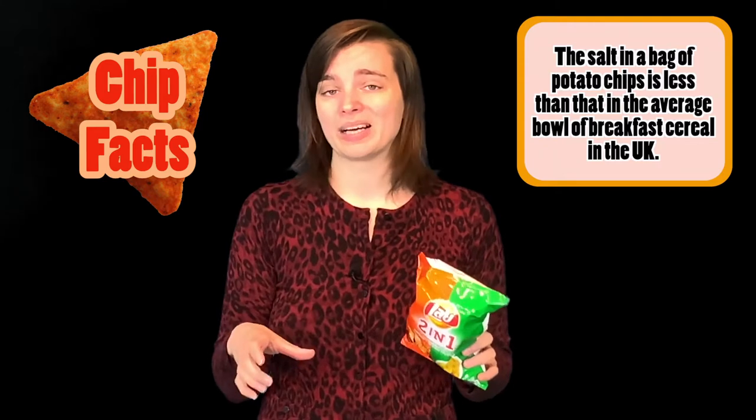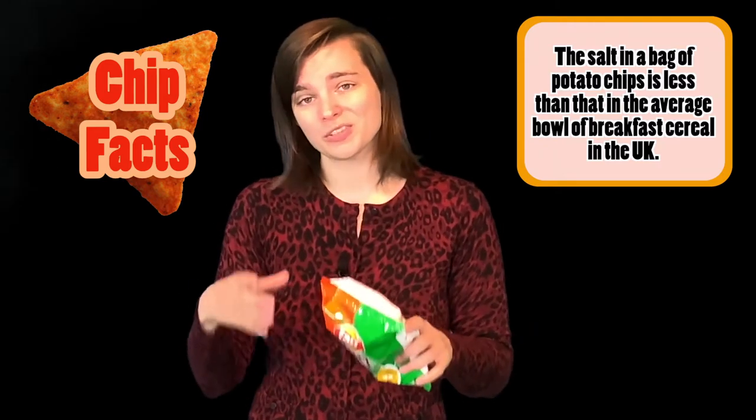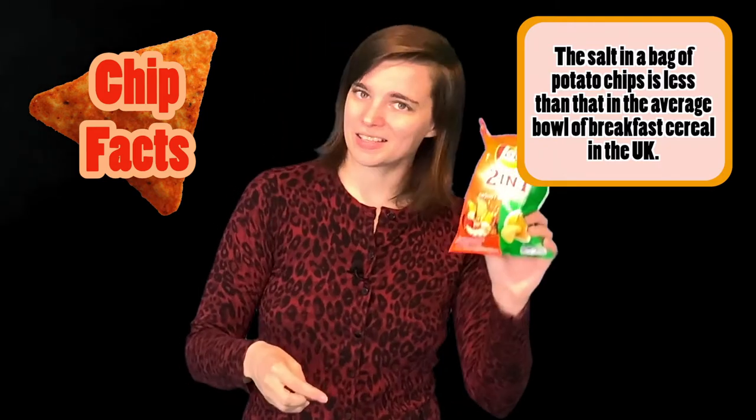In fact, most of the cornflake brands on the market have more salt in a single serving than does a bag of chips. So I think I'm fine.